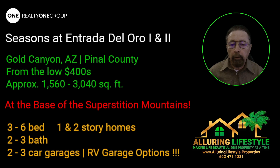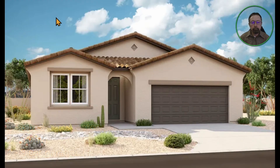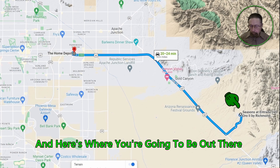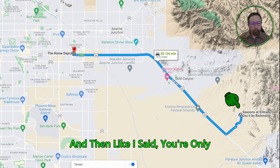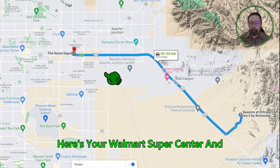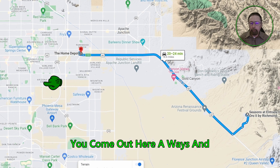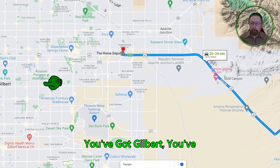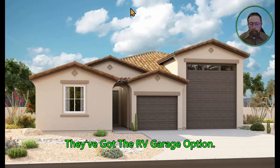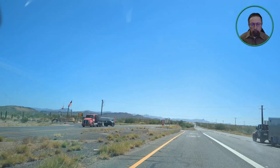They've even got RV garages out there. Let me show you the road going in, the panoramic foothill mountain range you'll be living at the foot of. There's the one-story three-to-four bedroom home and the two-story four-to-six bedroom. Here's where you're going to be — right at the base of the foothills — and you're only 20 minutes or so to Home Depot, Walmart Supercenter, and everything that surrounds that. Out here you've got Mesa, Gilbert, Chandler, Queen Creek. They've got the RV garage option, which is very amazing.